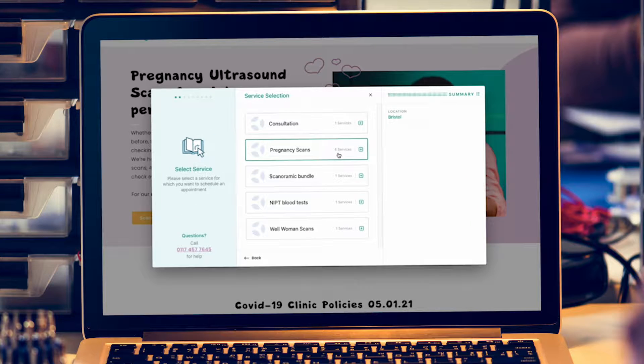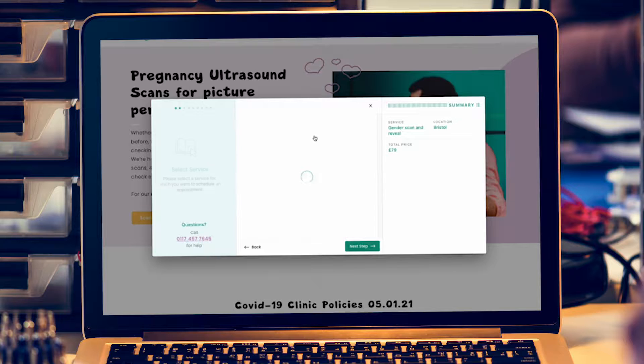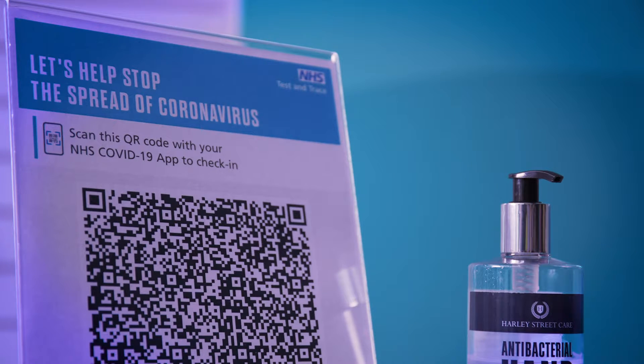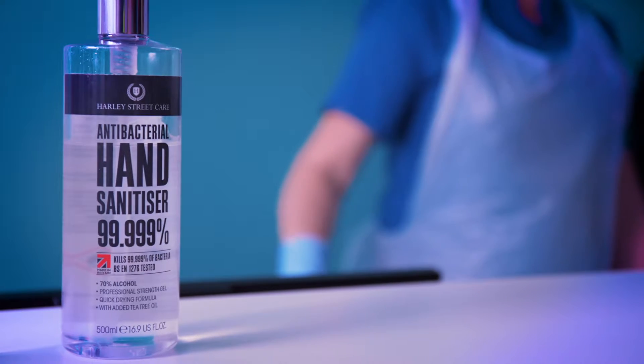Patients can book online at their own convenience, with instructions and an appointment confirmation sent by email. On arrival, you'll check in, sanitise your hands, and have a temperature check. There'll also be some forms to complete. In most cases, you'll need to arrive with a full bladder.